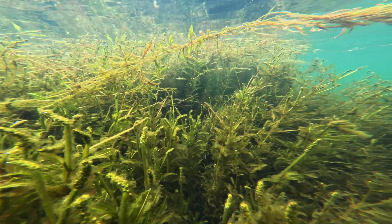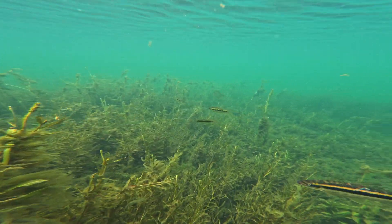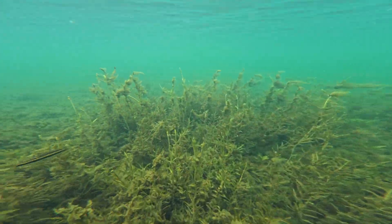I really like the Leporinus amblyrhynchus, who to my mind look like giant minnows on steroids, with these long beautiful black lateral lines and golden bodies.